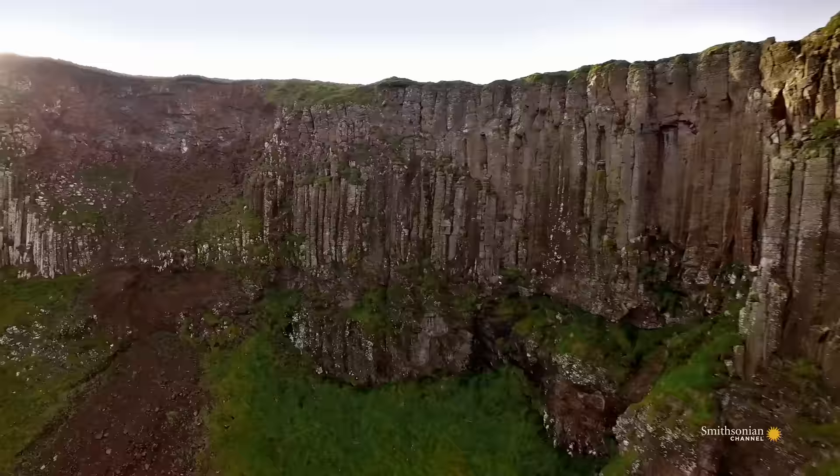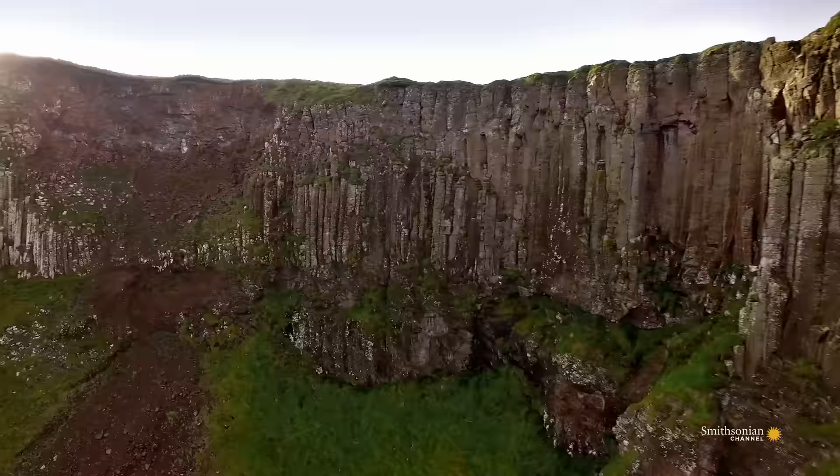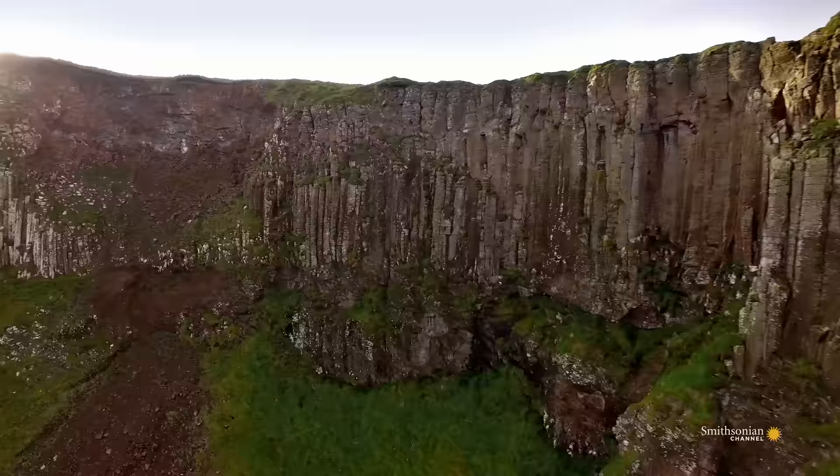Variations in the rate of cooling produced the honeycomb-like monument that stands today. Columns can reach 39 feet tall, while the solid lava deposits in the cliffs measure more than 90 feet thick.